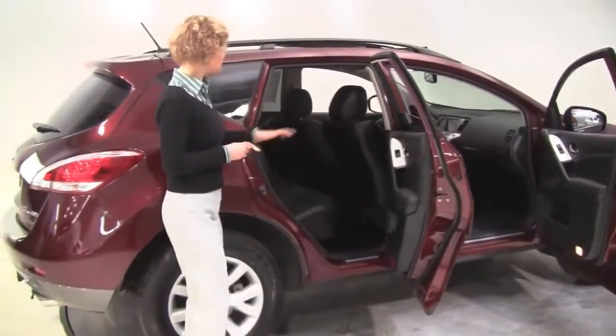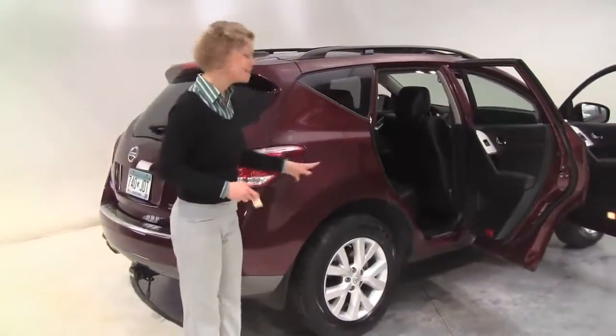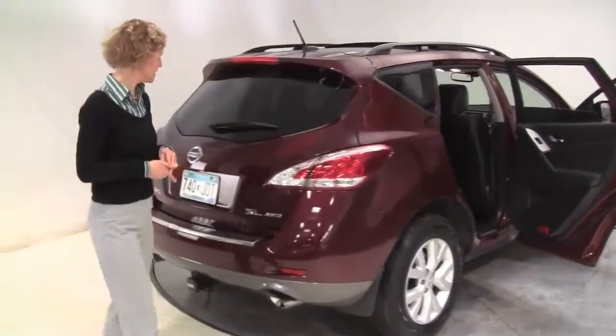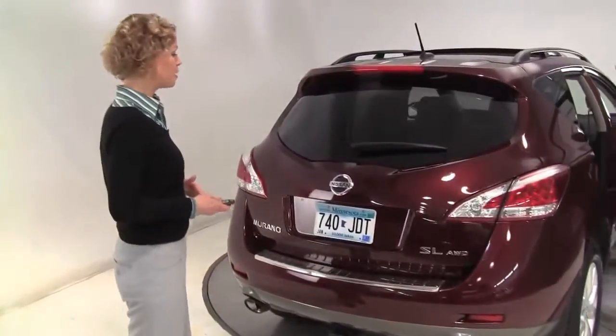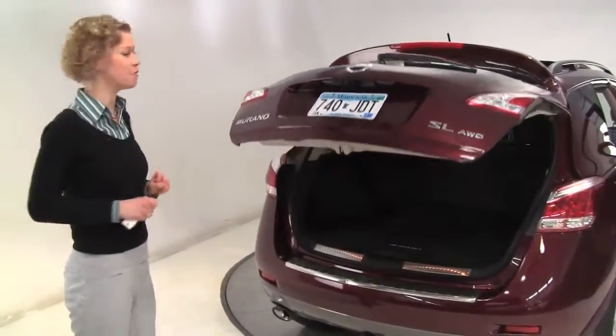Merlot is the exterior color, black leather appointed interior, one owner vehicle. Alloy wheels, tires look perfect. It is the SL, the middle trim level of the Murano all-wheel drive. Tow trailer hitch — this will tow up to about 3,500 pounds.